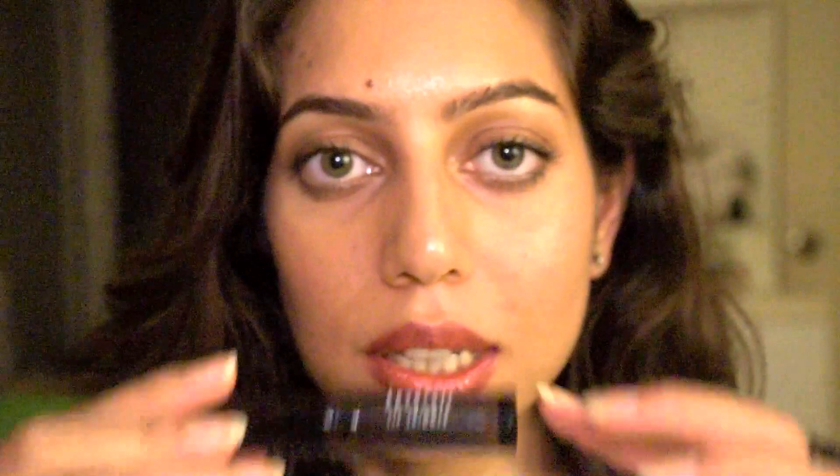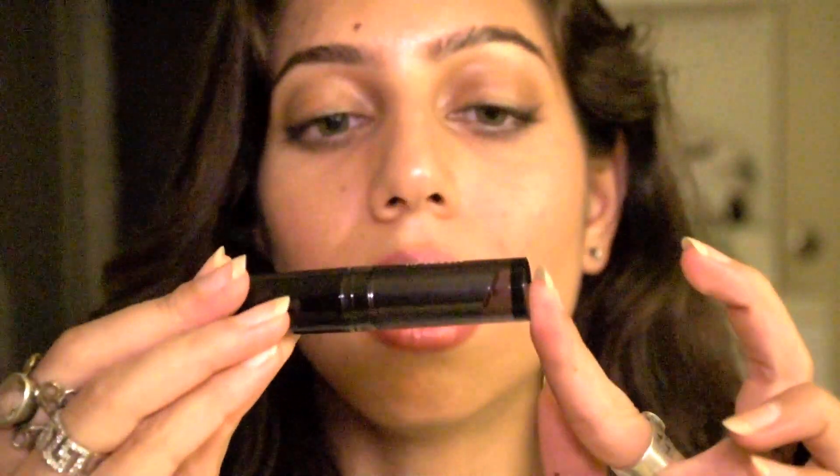Hey guys, so today I'm going to be reviewing the new Lakme Absolute Lip Shimmers. These retail for around 700 rupees, though you can find them a little cheaper on Flipkart for about 500 and something. They're still very expensive, but I was really curious to see what the hype was all about — and they're beautiful.